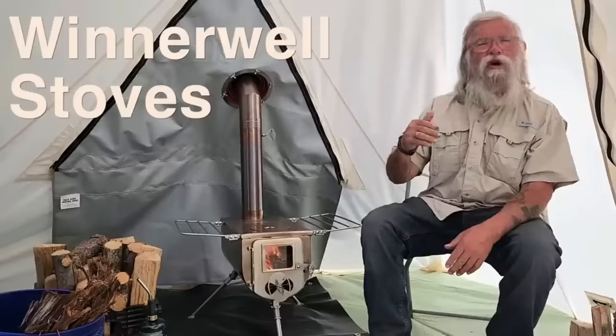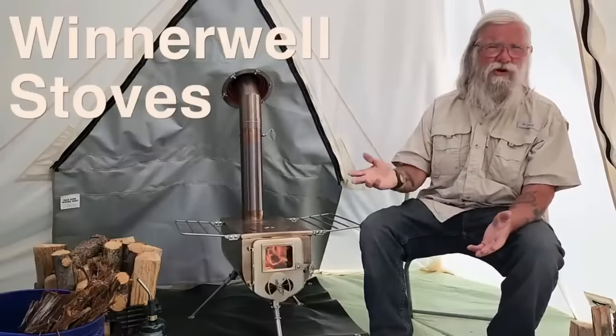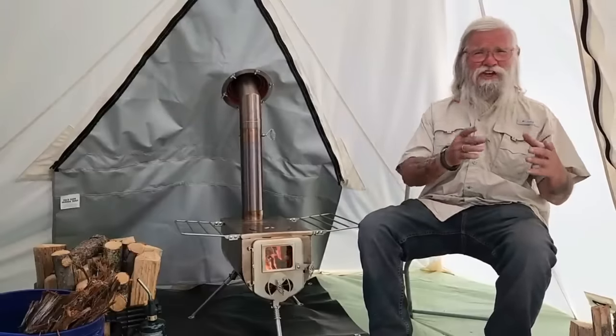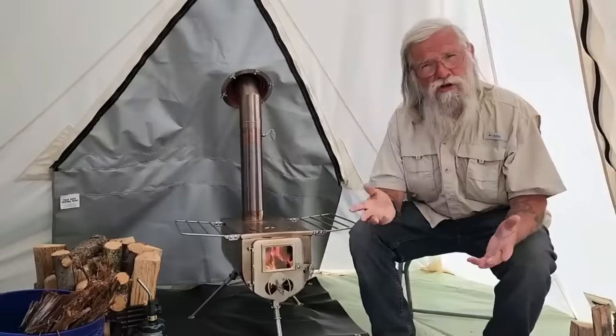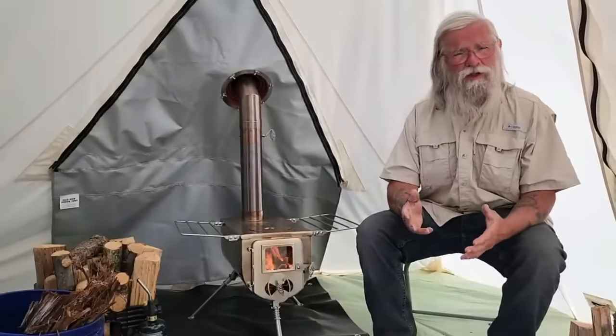Hi everyone, welcome back to my next video. Today I'm going to talk to you about Winterwell stoves. I think a wood stove is a viable consideration for a lot of you — if you are somewhere cold, in the Pacific Northwest, anywhere on the East Coast, really, Midwest — anywhere but the desert Southwest, you're dealing with cold. So how are you going to stay warm in the winter?